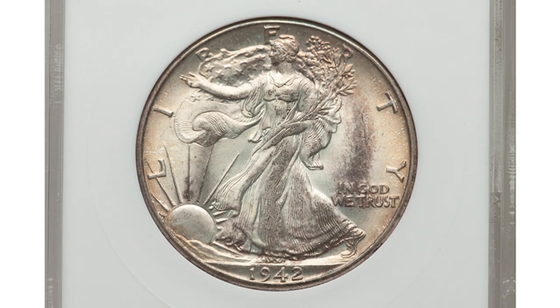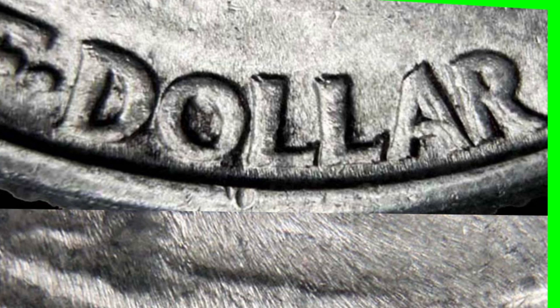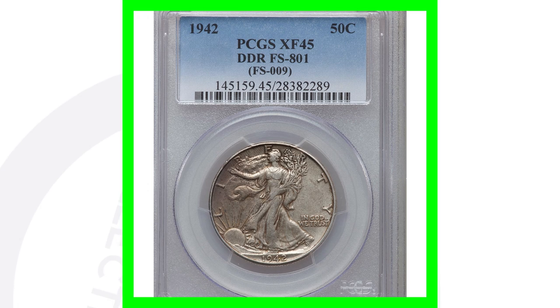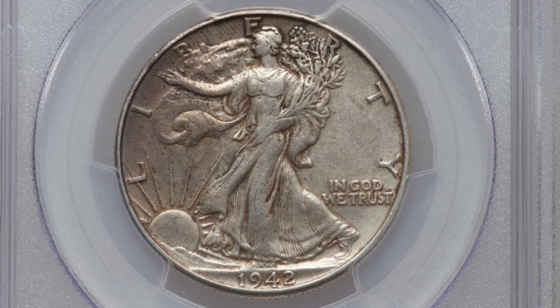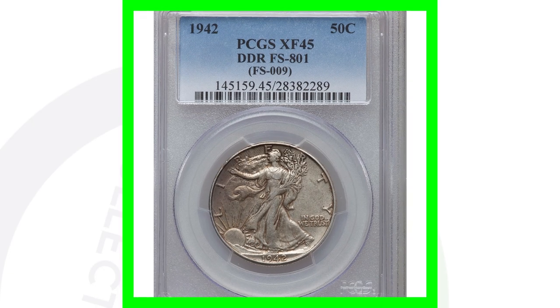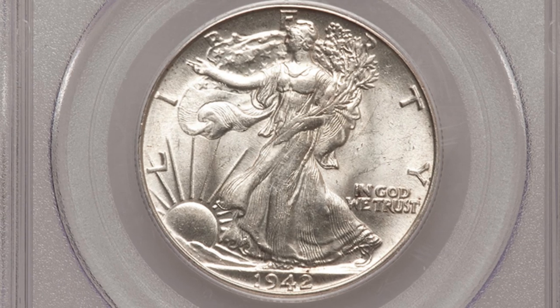A 1942 with that double die obverse sold for over $140. Also flip it over to the reverse and look for doubling on the lettering on the back of the coin. A 1942 with double die reverse graded Extra Fine 45 sold for over $100. The same coin with a double die reverse graded Mint State 63 sold for over $275 — $175 more just because of the condition of the coin.